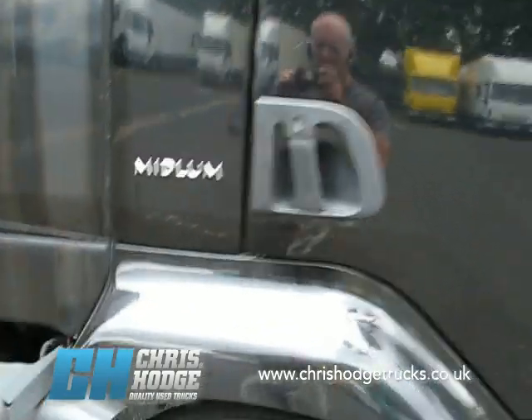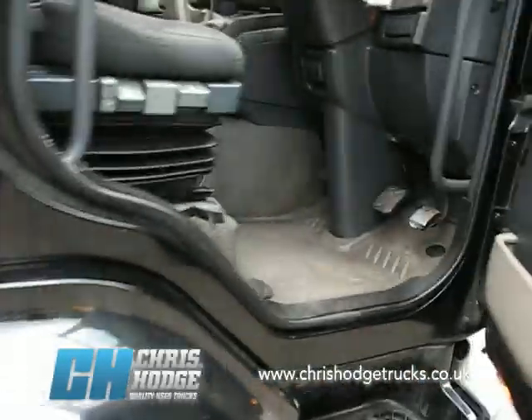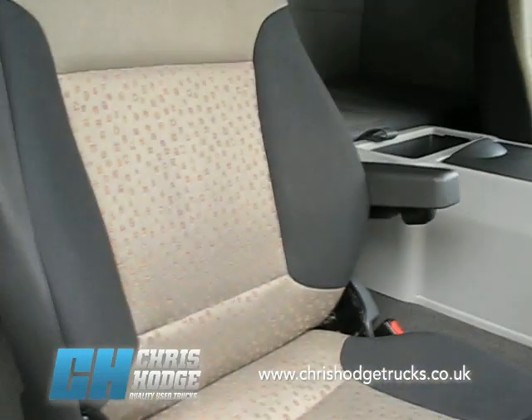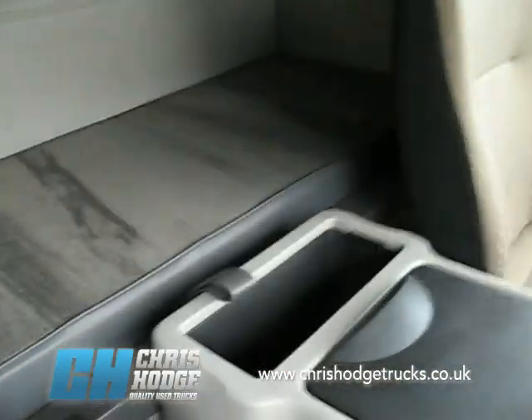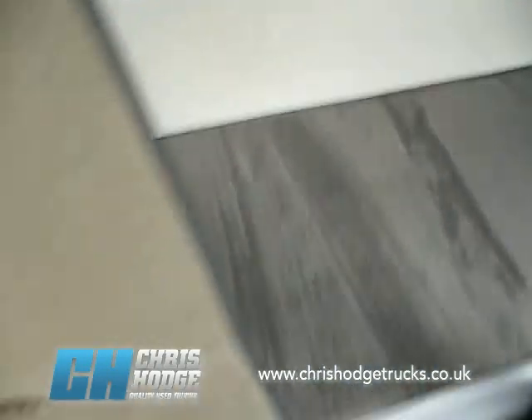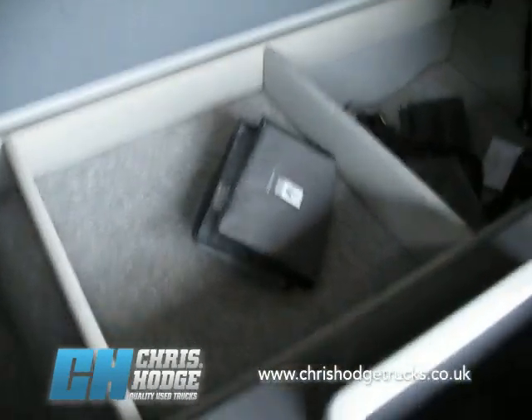Being Euro 4, it already meets the proposed changes to the London Low Emission Zone which take place in 2012, demanding a minimum of Euro 4 — so this is already compliant. Now, being a single sleeper, let's have a look at what's underneath.